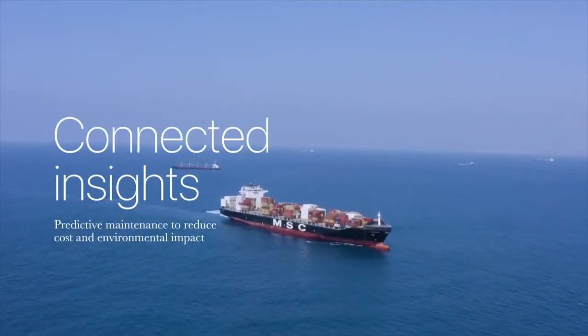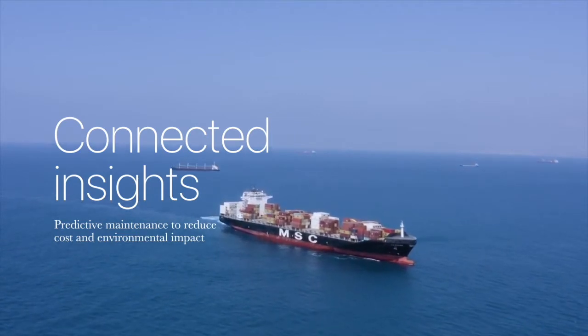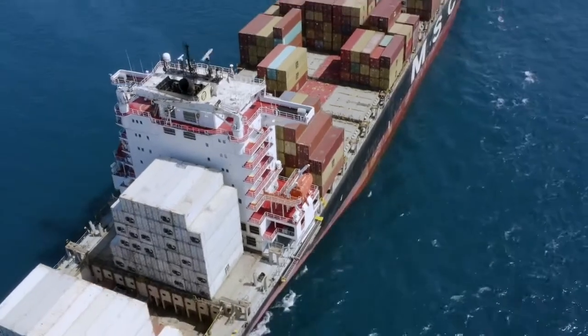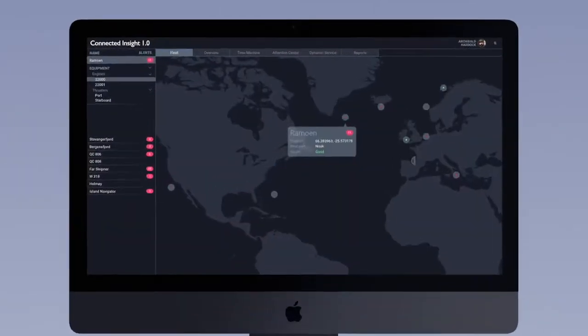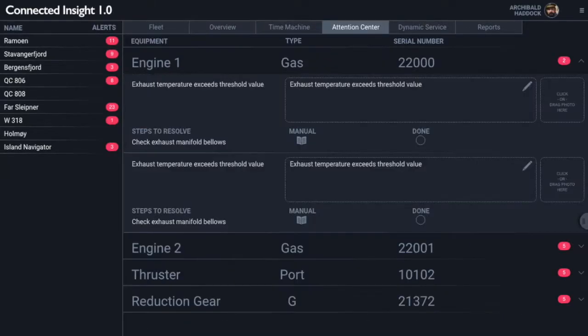Connected Insight 1.0 aims to revolutionize ship maintenance through AI. By applying artificial intelligence and machine learning to the more than 300 sensors embedded in a single engine, Connected Insight 1.0 enables its users to predict and prevent engine failure before it happens.